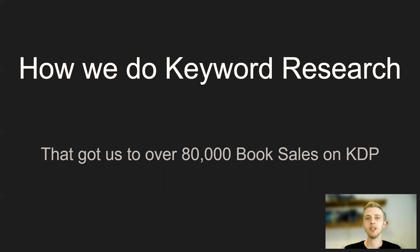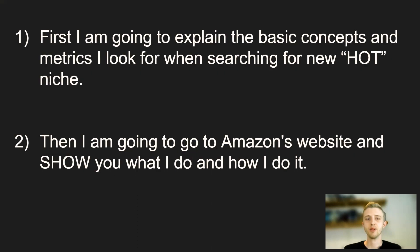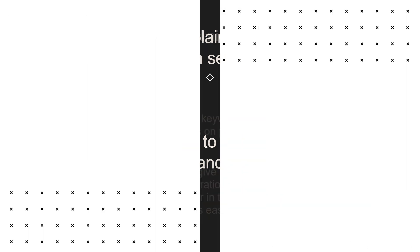In this first video, I'm going to show you the keyword research methods my wife and I use that got us to over 80,000 book sales on KDP. First I'm going to explain the basic concepts and metrics I look for when searching for a hot niche, and then I'm going to go to Amazon's website and show you what I do and how I do it.